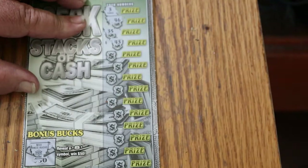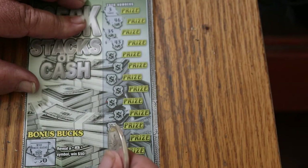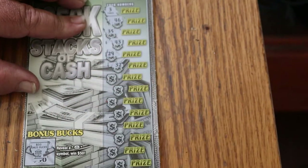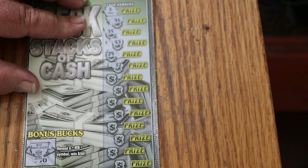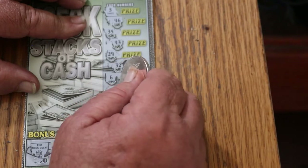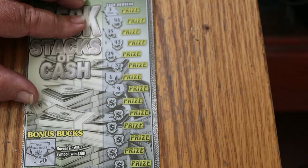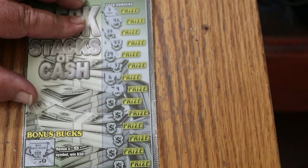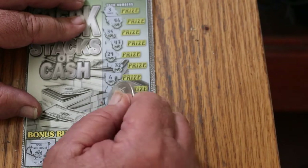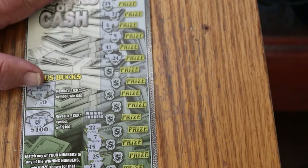35 and 43 — no 35, no 43. 29 and 32 — no 29, no 32. 6 and 9 — no 6s, no 9s. 41 and 24 — not really visible, I'm going to zoom in a little better on that.